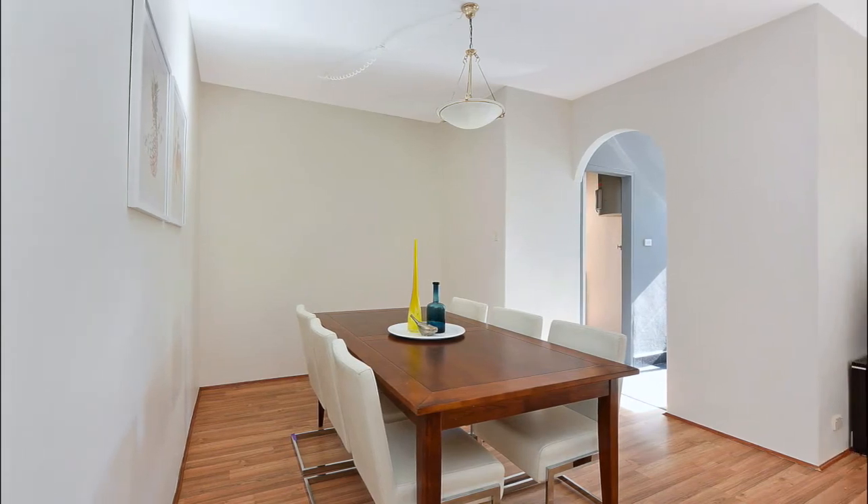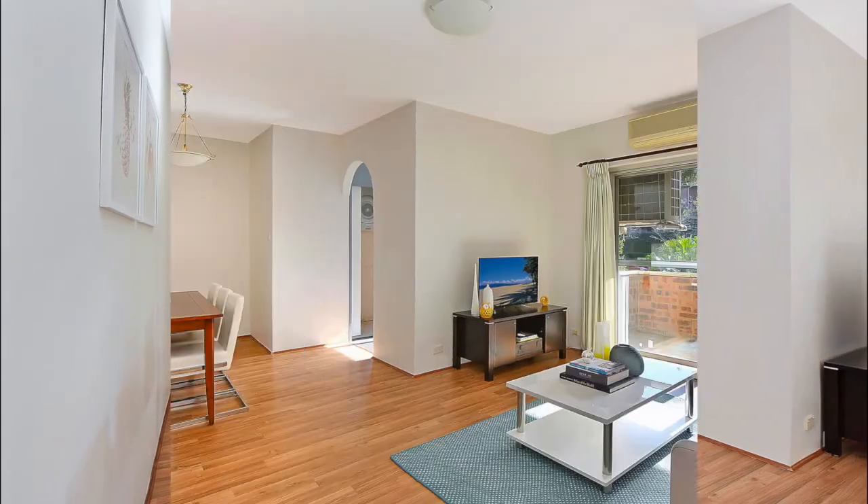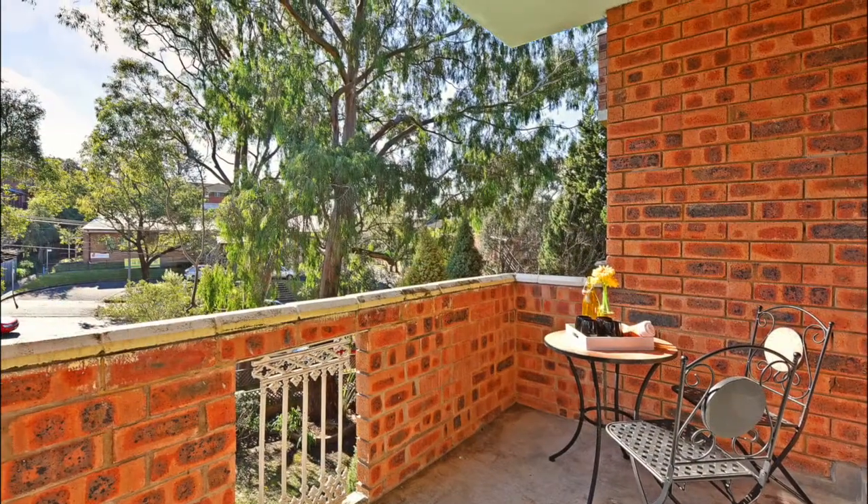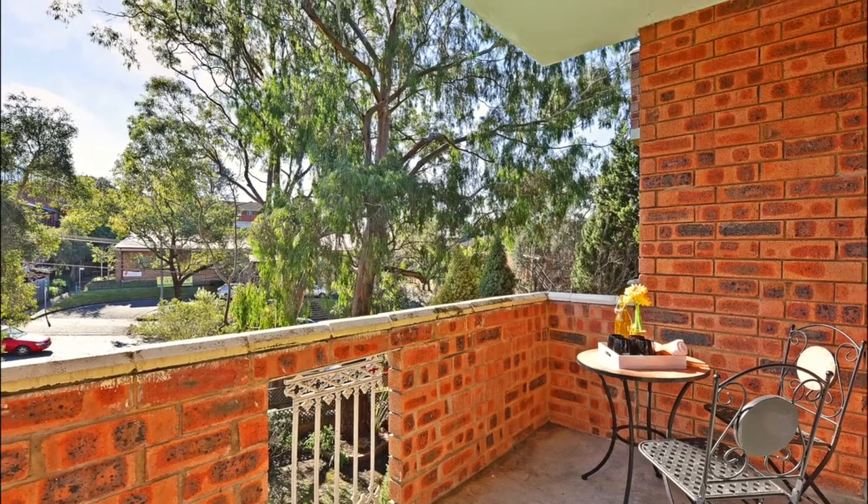Inside you'll enjoy a spacious combined L-shaped lounge and dining room which spills out onto the north-facing balcony — just the place to enjoy a quiet drink with friends or relax with a coffee.